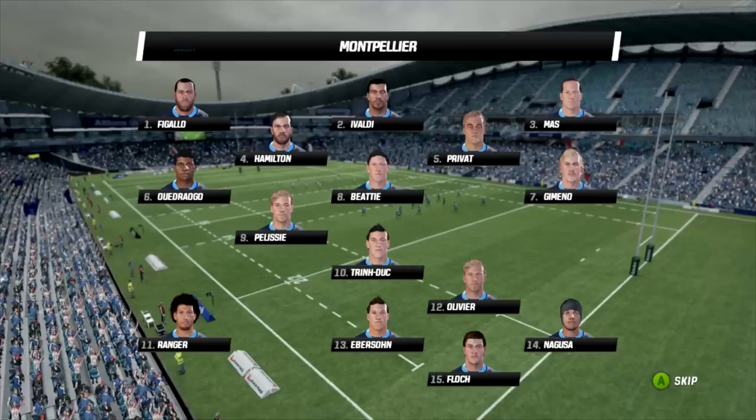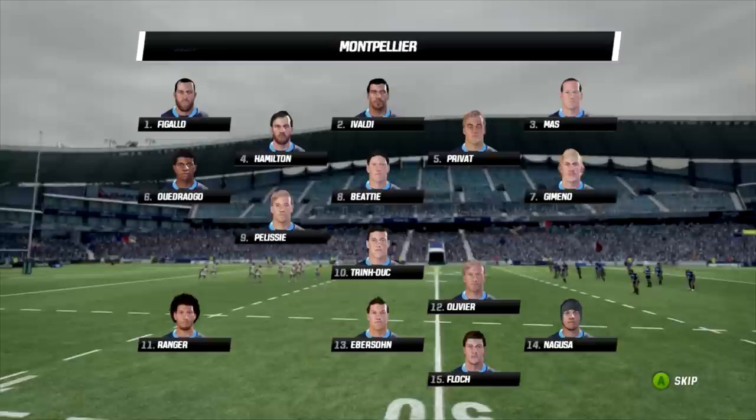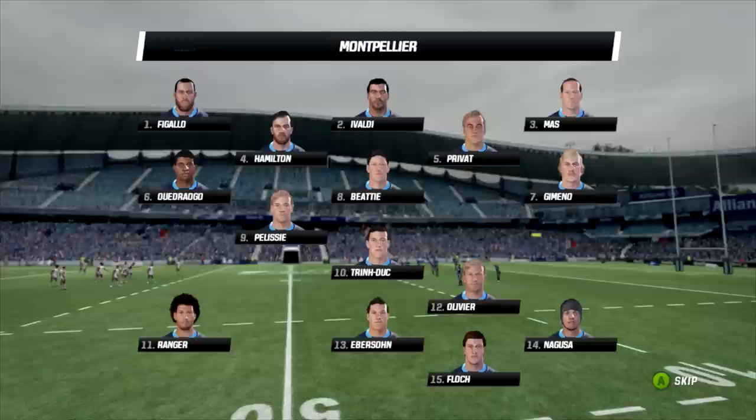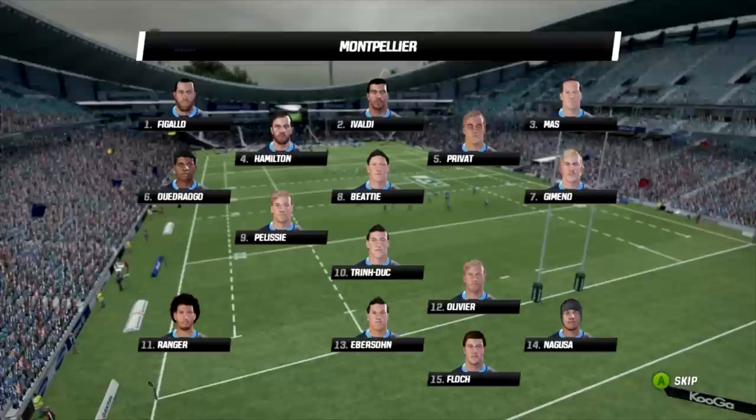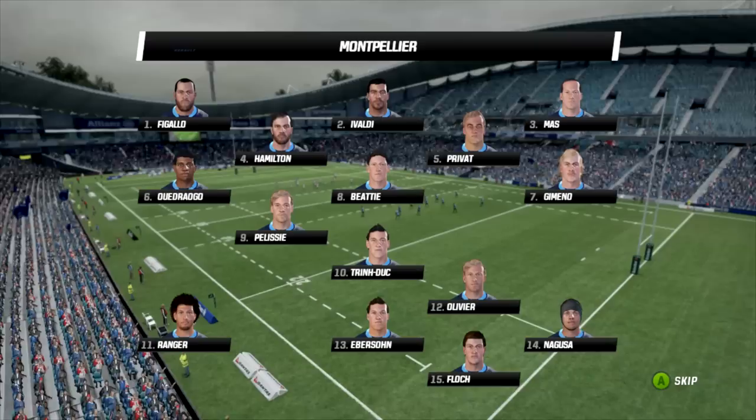It is Montpellier hosting Ulster, who are really on the brink here. Montpellier aren't all but out of the competition - the second place teams can pick up a spot in the next round if they are one of the top sides, but they need to win today. That is really cut and dry for Montpellier. Their recent form: they went down to the Tigers 28-18 a couple of weeks ago, then last round they did the double over Treviso, thumping them 34-18. That keeps Montpellier in the hunt but they need to score a lot of points here today.